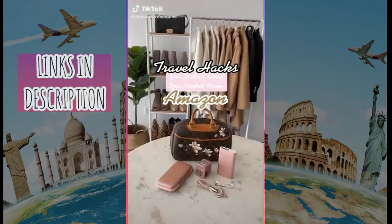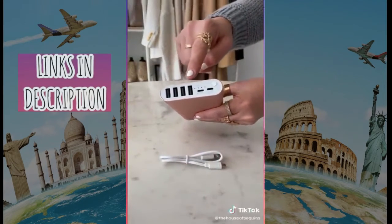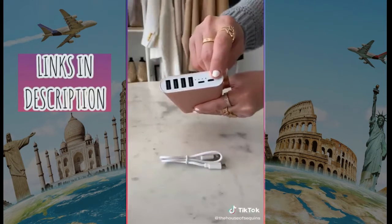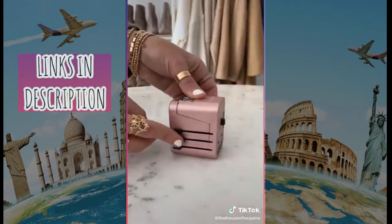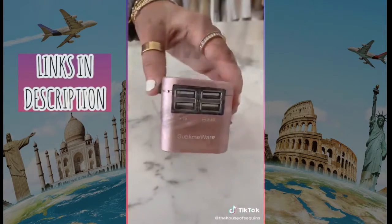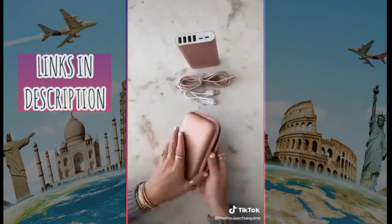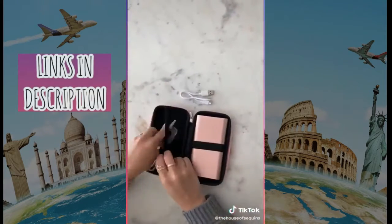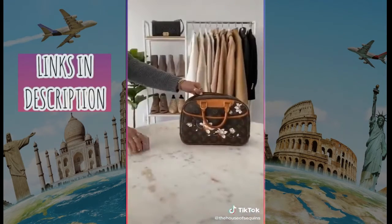Travel hacks you didn't know you needed from Amazon. First, we have this portable power bank with two input and four USB output ports so you don't have to worry about a dying phone or tablet on the go. Next, we have this international power adapter that works in over 150 countries — it has four USB ports, enough to charge two phones, a tablet, and a camera. Lastly, we have a shockproof carrying case to hold your charging cords, earbuds, and other essentials in one safe place. This one comes in a sleek rose gold.